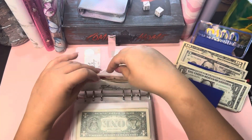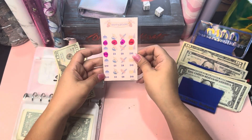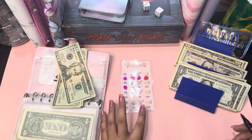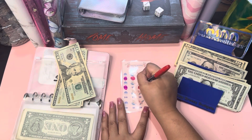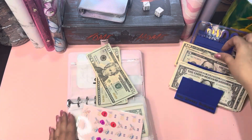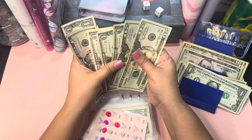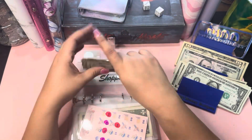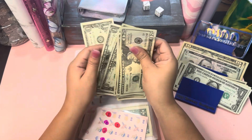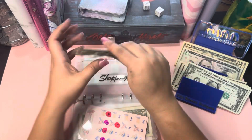Then we have the birthday challenge. Let's do an eight. So five, six, seven, and eight. We have 20, 45, 46, 49, 50 — so 50 dollars here for the birthday challenge. That's good!